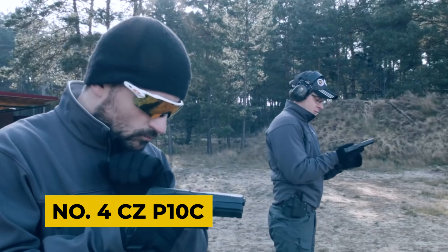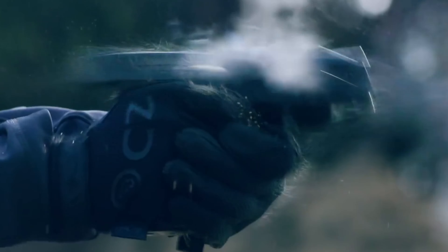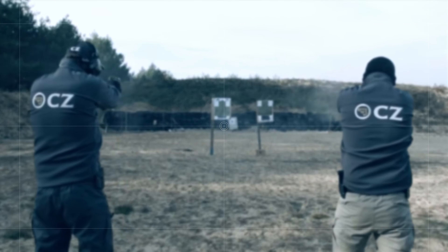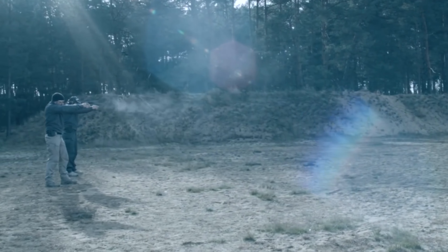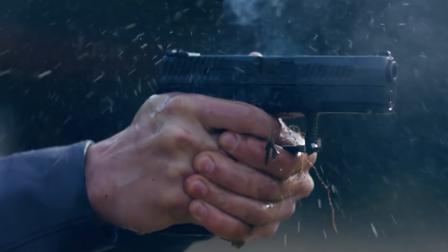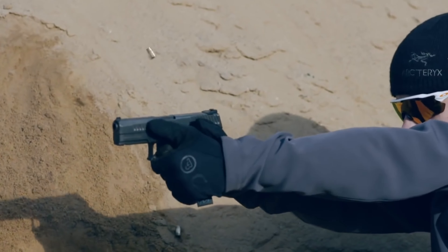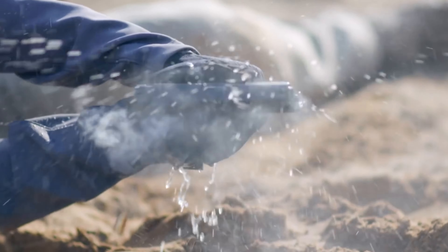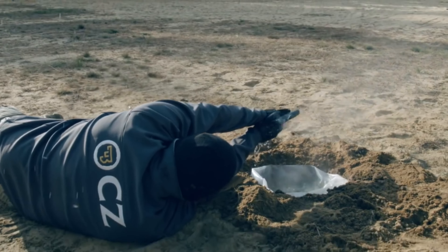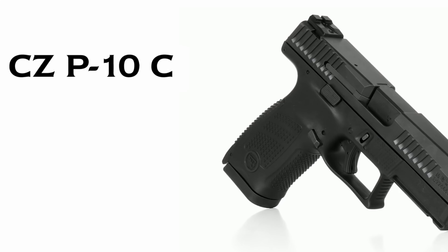Number 4: CZ P10C. Introduced in 2017, the CZ P10C is a compact, striker-fired, semi-automatic pistol designed for both self-defense and military use. Notable for its dual-trigger bar spring system, it offers a balanced rearward trigger movement with a clean, crisp reset and a trigger blade safety for drop protection. The pistol's fiber-reinforced polymer frame, enhanced with front strap, back strap, and thumb-slat textures, ensures a solid grip. Key features include a reversible magazine catch, ambidextrous slide release, and a nitride-finished steel slide with angled cuts and serrations.